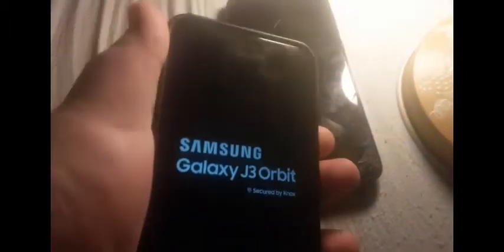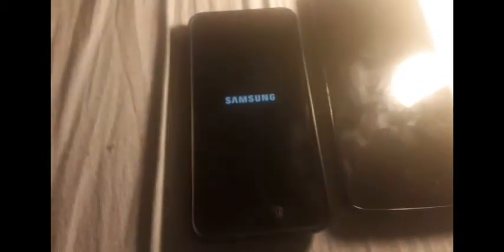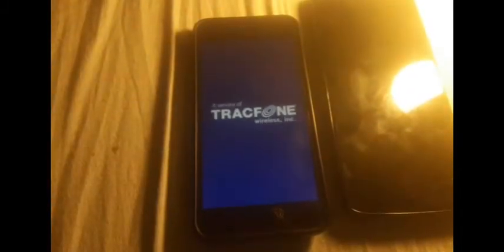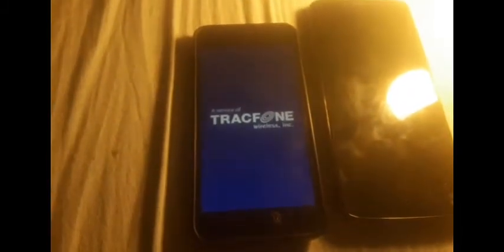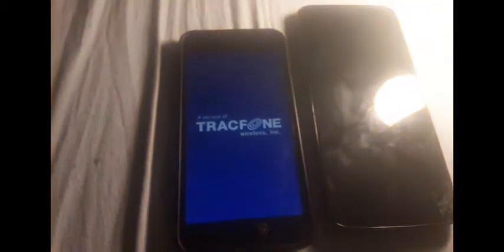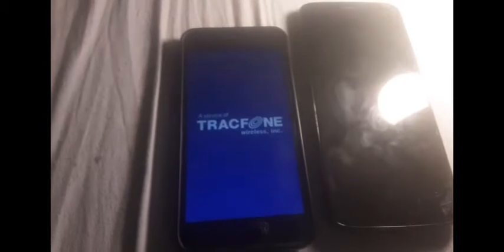We're going to start off with the oldest phone here, which is the Samsung Galaxy J3 Orbit — my mom's old phone. It does turn on and work perfectly fine with no issues whatsoever. It's a TracFone. I did have a Samsung Galaxy Core Prime but it was stuck in a boot loop so I destroyed it off camera in January 2021. It did good until the drop test where I had to smash it.